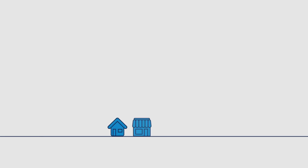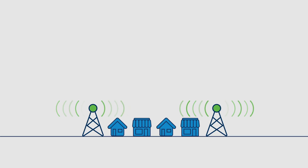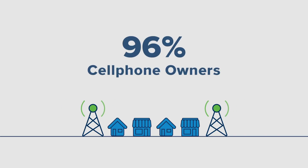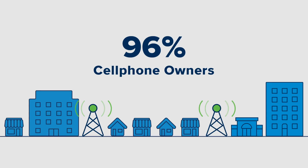In the past, carriers and mobile providers would simply build more cell towers to address the issue of bad indoor cell reception. But now, with approximately 96% of Americans owning a cell phone, along with the growing data needs of the typical mobile subscriber, adding towers alone is no longer enough to keep pace with demand for in-building cellular coverage.